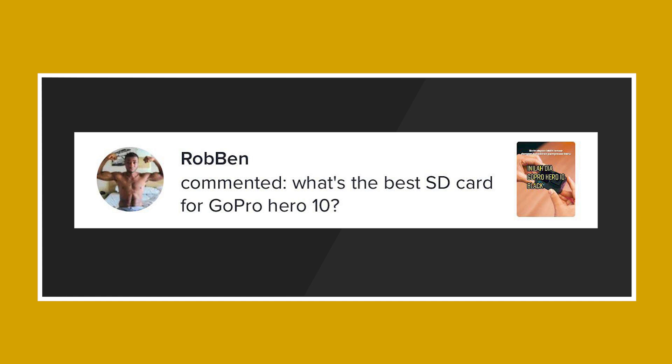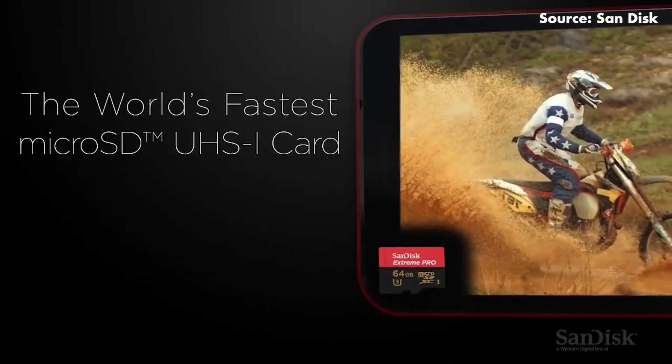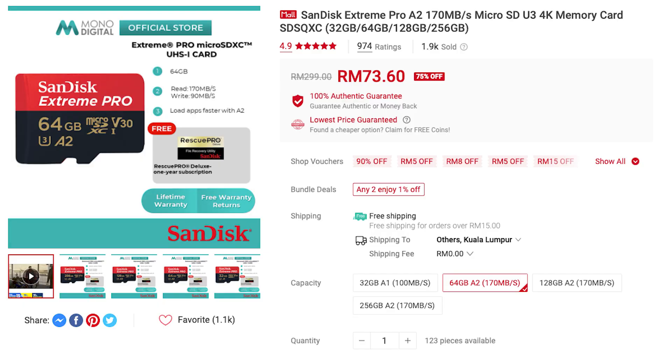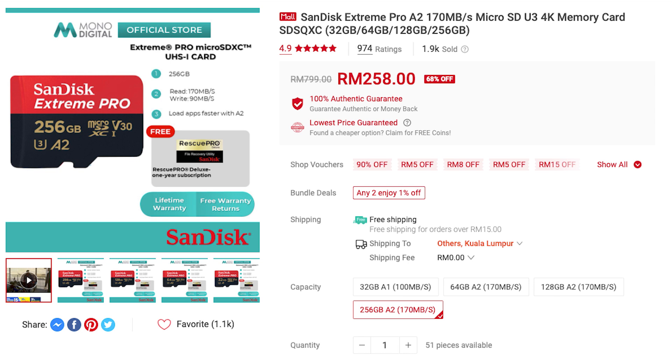Last but not least, a question from Rob Ben: "What's the best SD card for GoPro Hero 10?" We use a lot of GoPros here in the Soya Chincha office and the micro SD card we use is the SanDisk Extreme Pro. This micro SD card lets you shoot 4K and 1080p videos with write speeds up to 90MB/s and read speeds up to 170MB/s, allowing you to transfer footage to your computer super quickly. It's priced at RM73.60 for the 64GB version, RM129 for 128GB, and RM258 for 256GB. If you have a better suggestion, leave it in the comments below.